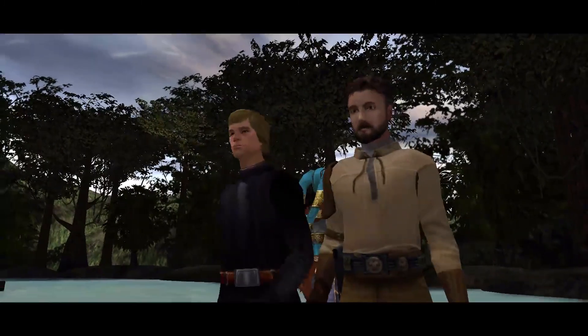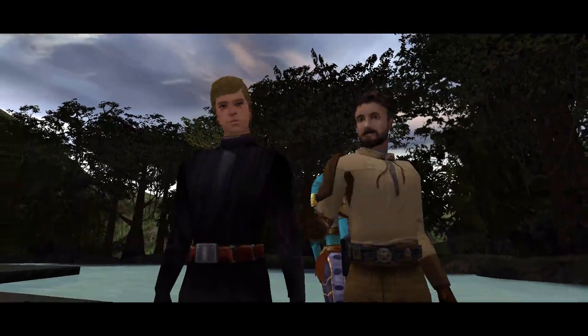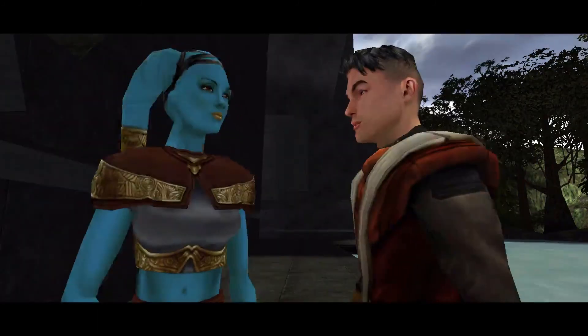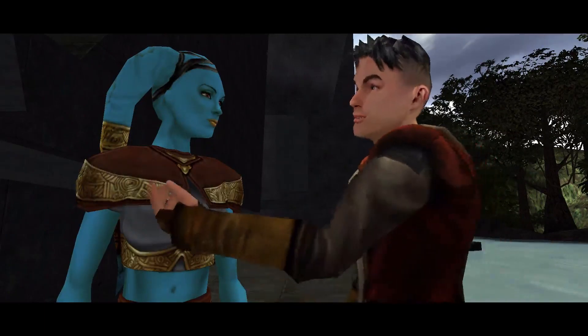It could just be residual dark side aura from this temple. Kyle, why don't you stay here and investigate? I'd love to. Why don't you take the kids back home now? Be careful, Kyle. Everyone, follow me to the shuttle. That was Luke Skywalker — I can't believe it!